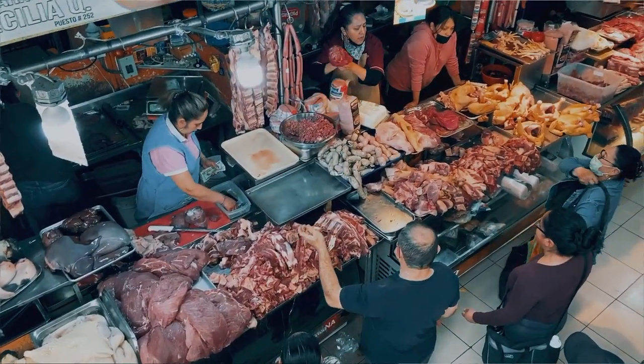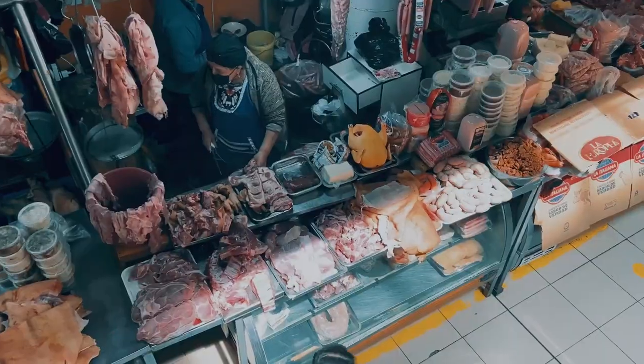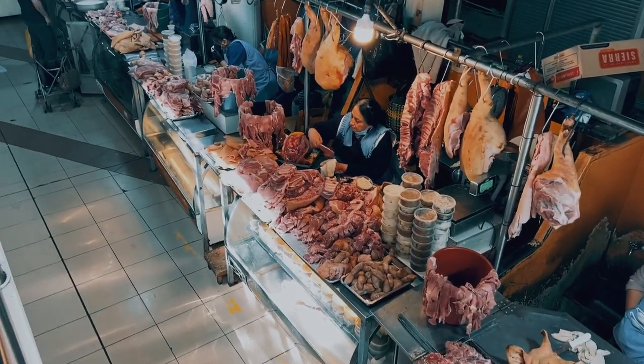If you want to get meat at a good price here in Cuenca, the bottom floor of the market is basically just meat — it's like a huge butcher shop with all of these stalls providing you with all your meat needs. This market in Cuenca is a must when you are here.